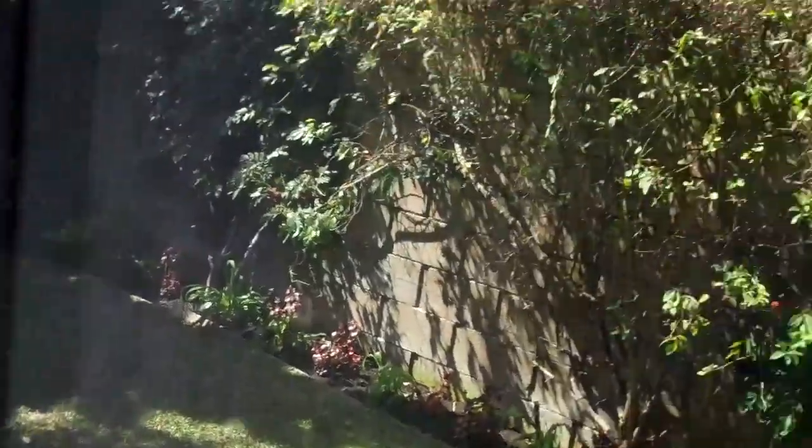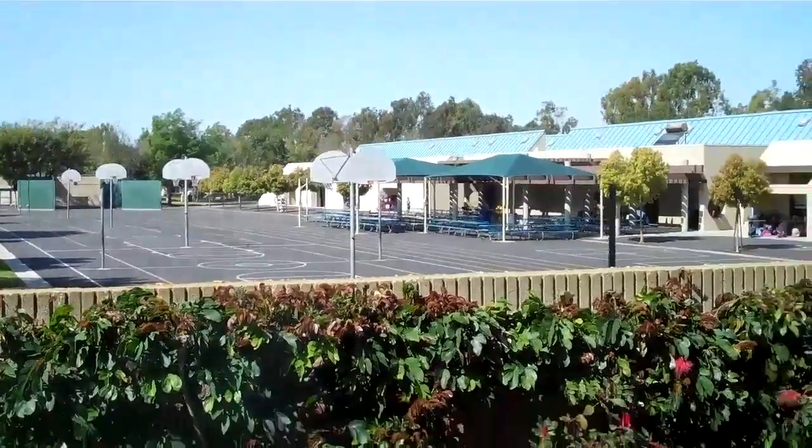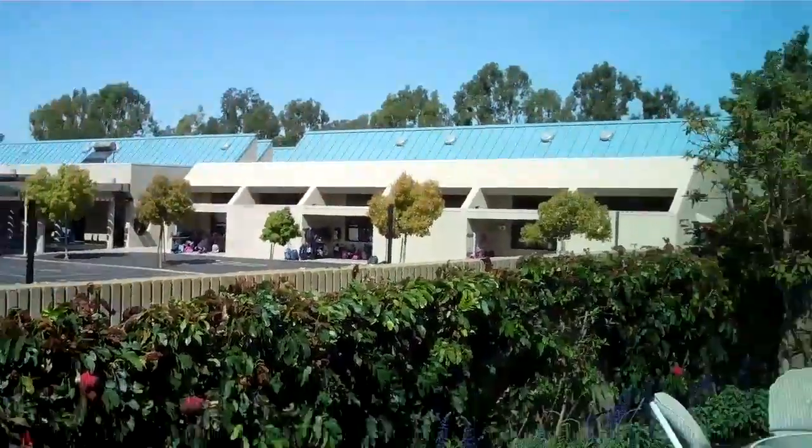And then the backyard — you can see the grass. And then Meadow Park Elementary School is right there, so you have lots of grass over there and basketball courts. Lots of fun.